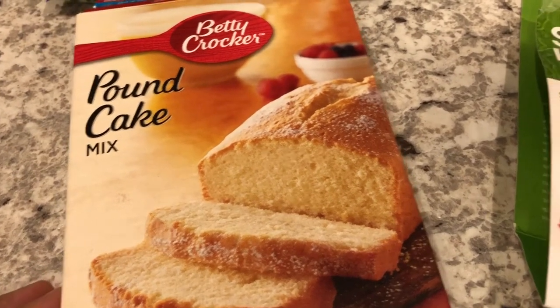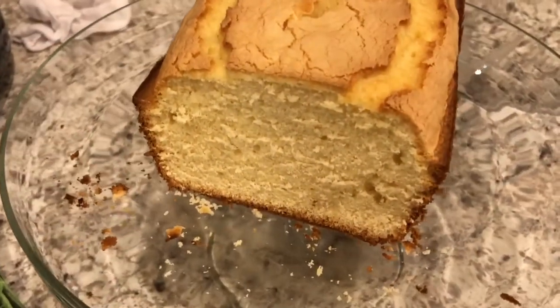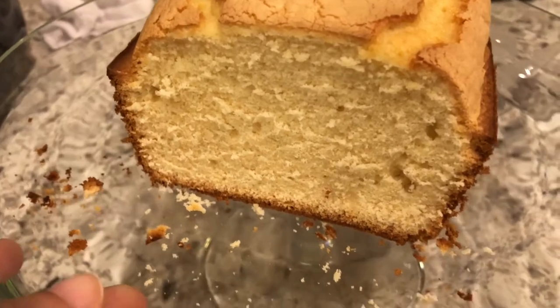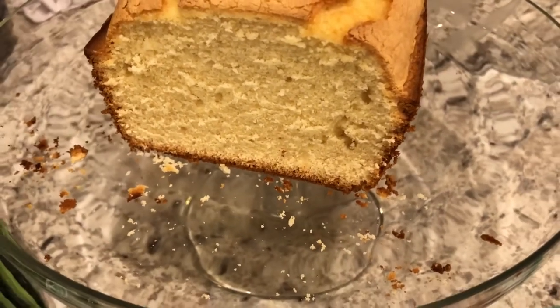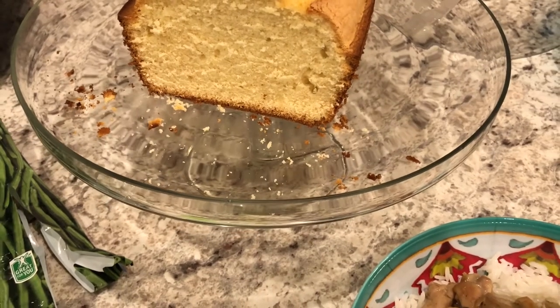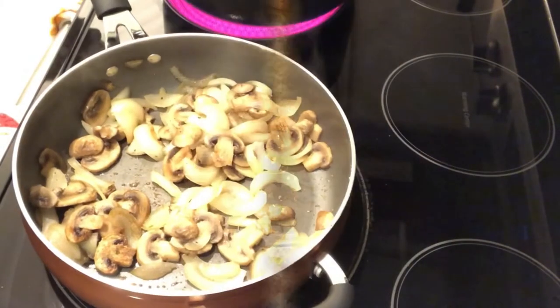I also made a dessert tonight, also from my pantry — the Betty Crocker pound cake. It was really quick and simple to make. Here it is cut open so you guys can see it, and it is pretty tasty. This is what we are having for dinner tonight and we'll see you guys next time.